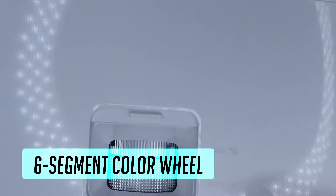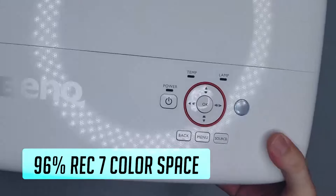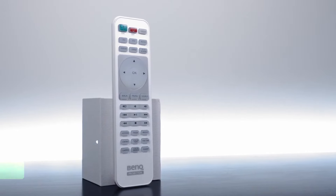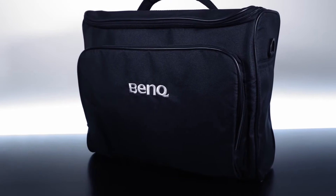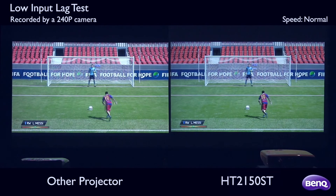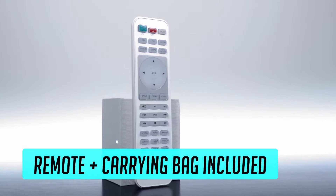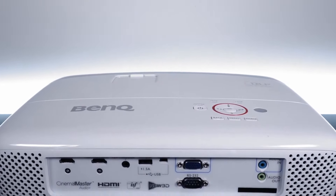This projector features a six-segment color wheel for enhanced color accuracy and vibrancy, allowing for 96% Rec.709 coverage for super accurate and vibrant color. It uses DLP technology — the same used in most IMAX theaters. You get an industry-leading three-year warranty, and it won the IGN award for best gaming projector of 2019. You get cinematic color thanks to ISF-certified calibration, a 16-millisecond input lag, 1080p native resolution, built-in 10-watt speakers, and a remote and carrying bag included.